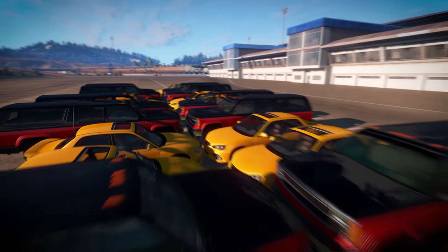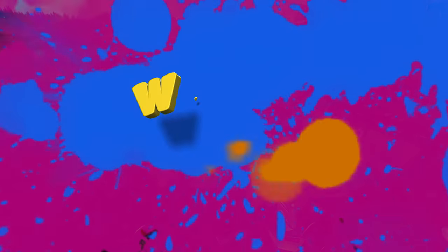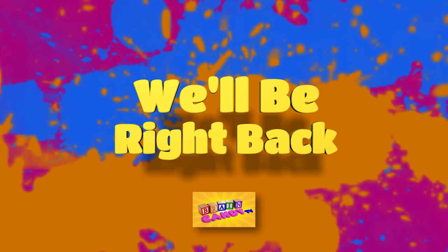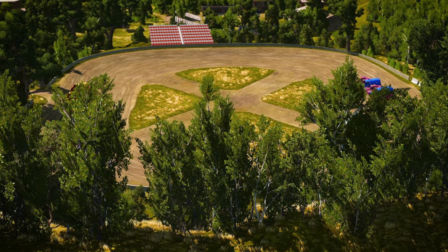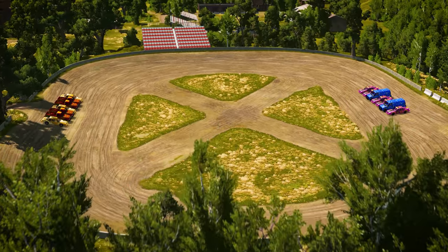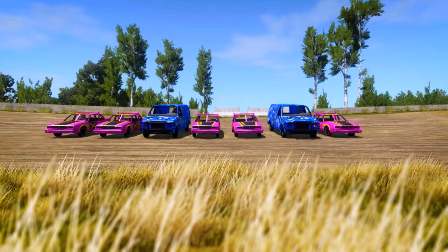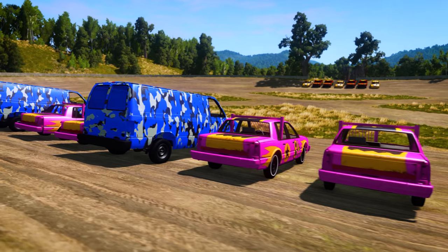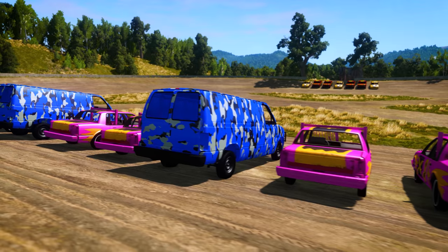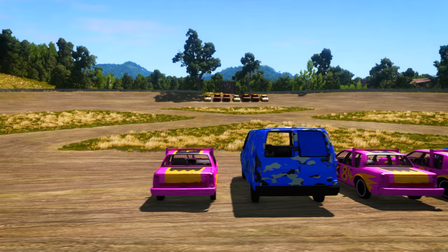OK, let's see what other kinds of patterns we can find. These demolition derby vehicles are lined up using two new patterns. This side has cars and trucks. And this side has cars and vans. But each side needs one more vehicle. Can you figure out which vehicle we need to continue the pattern on each side?